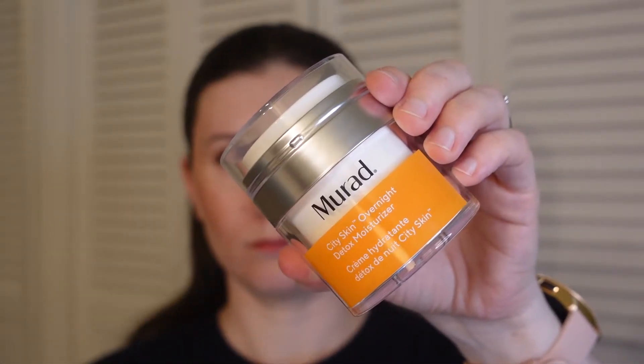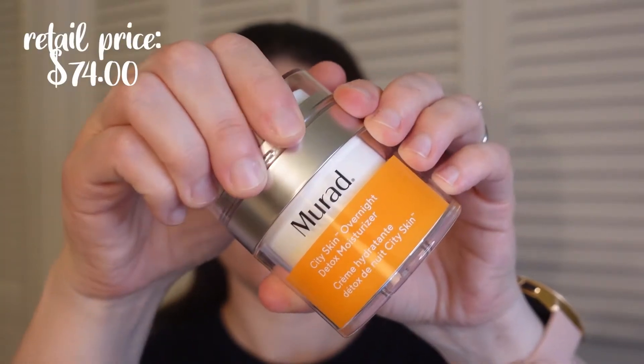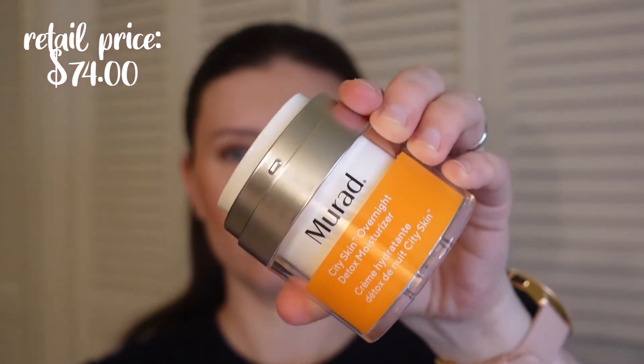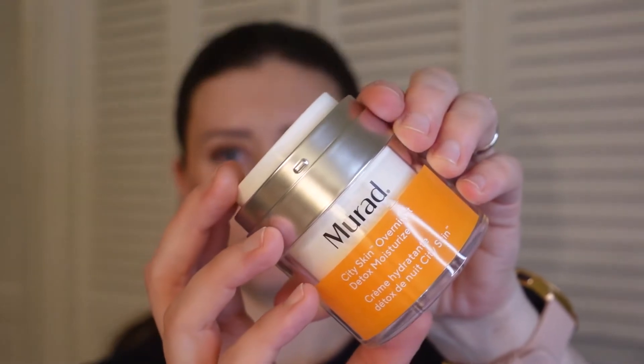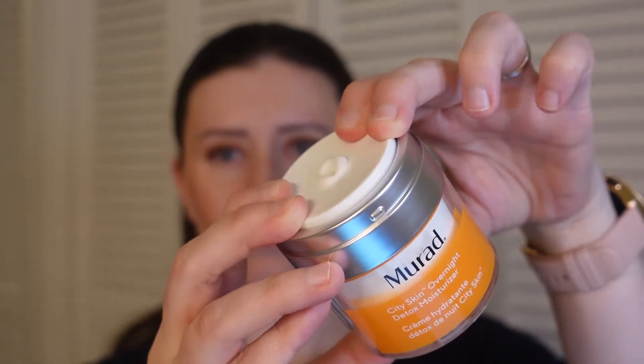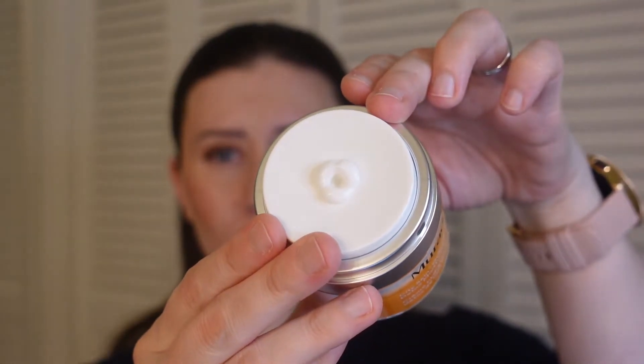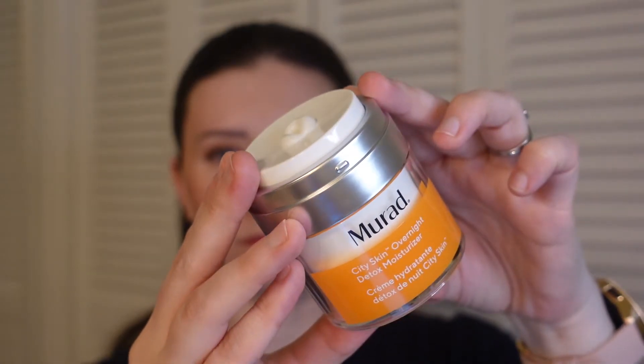Let's take a look at what I got. The Murad City Skin Overnight Detox Moisturizer — detoxify and revitalize skin overnight. A daily dose of pollution and blue light from electronic devices can accelerate visible signs of aging. This breakthrough formula contains supercharged antioxidants that neutralize pollutants and strengthen skin's barrier while you sleep.